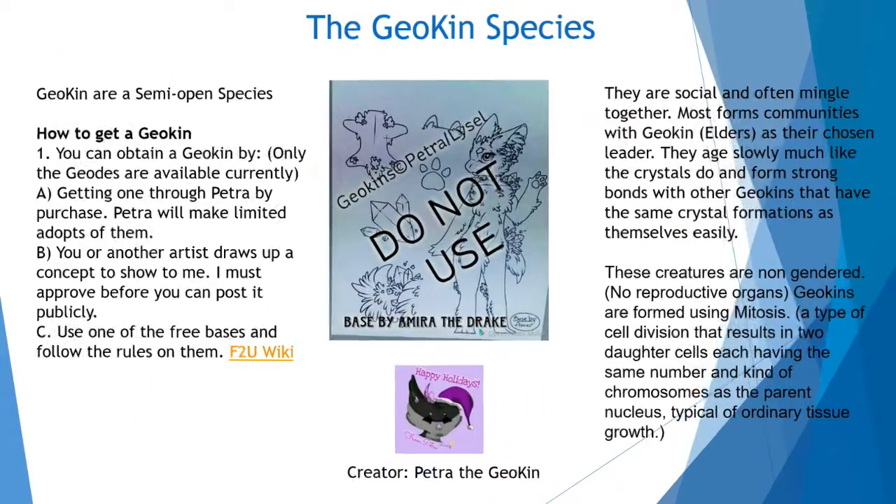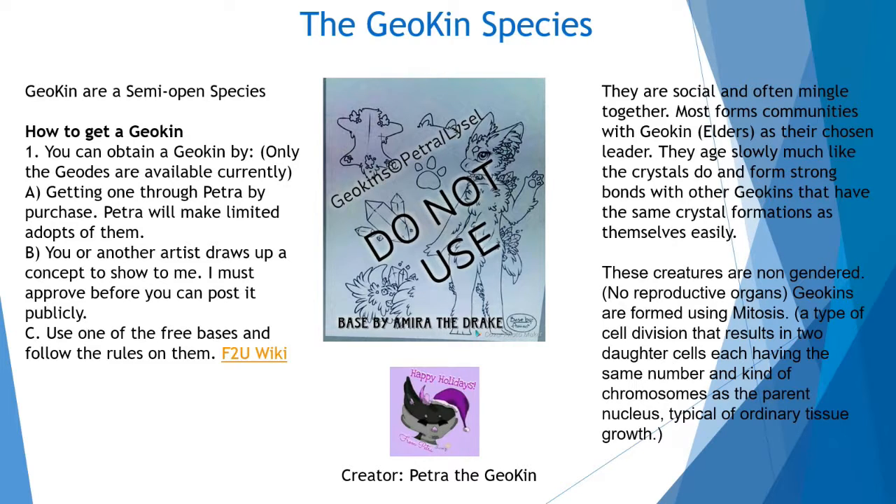And up next, I'm going to be featuring a new species called Geokins. They are currently a semi-open species and are known to have crystals forming out of their body in certain areas. They can only be found in dark dwellings, rainforests, or anywhere that crystals are forming — even caves. These creatures don't have any reproductive systems whatsoever and can only reproduce by using mitosis. There are currently three stages: Geodes as adolescents, Geokins as adults, and Geokings as elders. If you want to participate in this wonderful species, I recommend reading the rules and asking the creator for permission. The link will be in the description below.